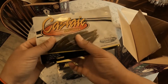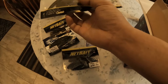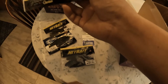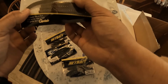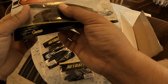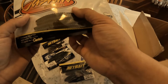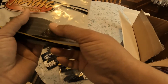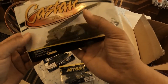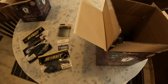Oh, these are nice — Castaic soft baits. I remember years ago I think I used these at a lake down by Riverside, and somebody gave me one and said 'yeah these are really good.' I got like a lot of bites, I think I even landed a fish that day. I remember these way back then — a little bit of nostalgia there, these are really good.